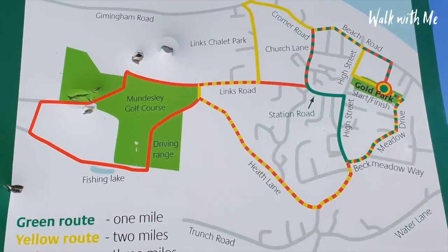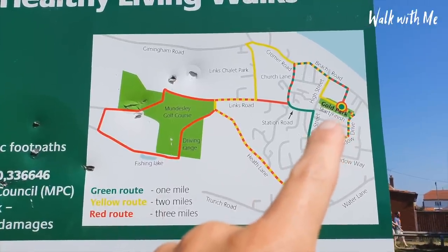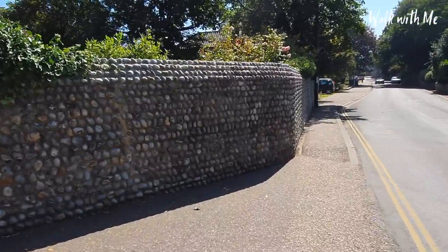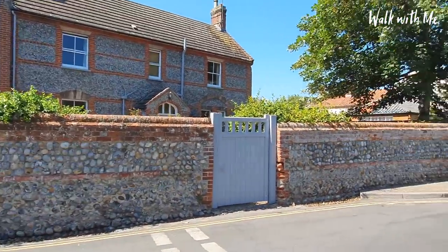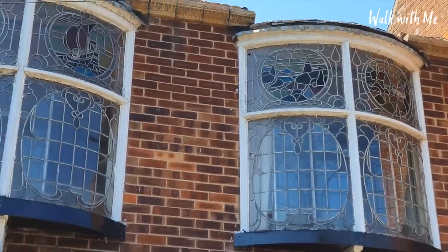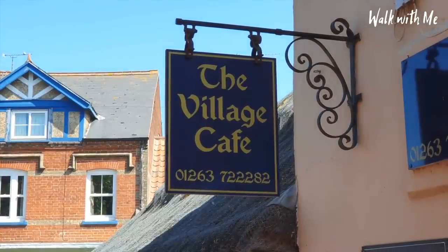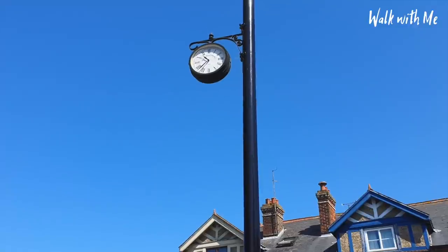That gives you an idea of things you can do in Mundesley other than the beach. They've also got a golf course and a fishing lake, as well as the adventure golf we just visited and the outside gym. Something we also see in Cromer and Sheringham is the use of flint taken from the beach in the walls and houses. I can't say I've ever seen a shop that has windows like that — it's kind of like stained glass windows with ships at the top. And there's a beautiful little post office, a couple of tiny shops, a cafe, and a small clock up there that is so tiny.